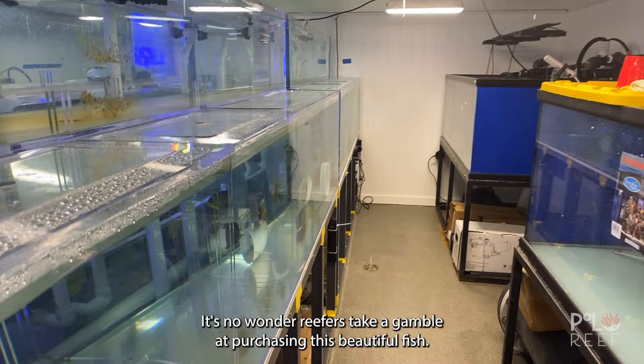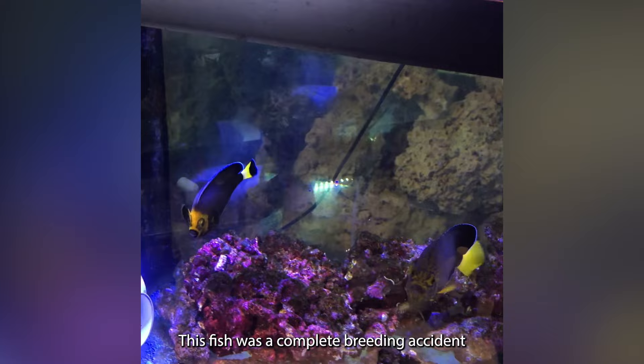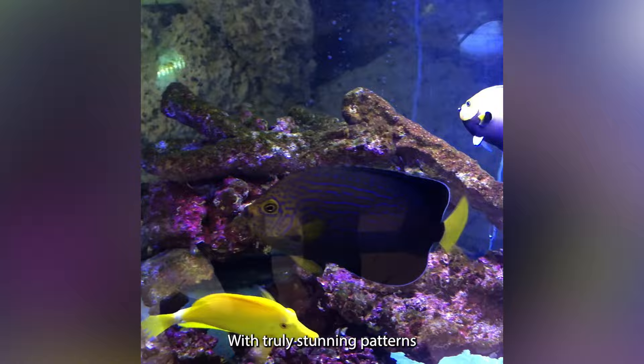Our second bonus fish is considered the most rare. Introducing the Conspic Blue Line Angel Hybrid from Pima Labs. This fish was a complete breeding accident between a Blue Line and Conspiculatis Angelfish. With truly stunning patterns, Polo Reef was the perfect home for this priceless fish.